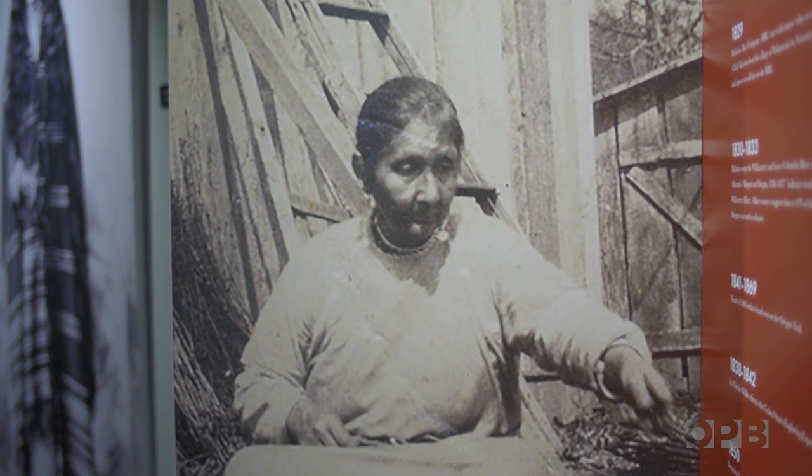They were forcibly moved to the reservation in the 1850s. Our rights, our identity, our land — all of that was taken.